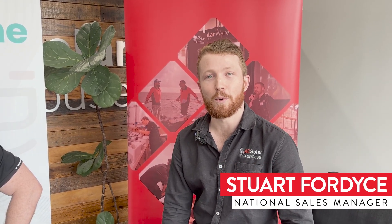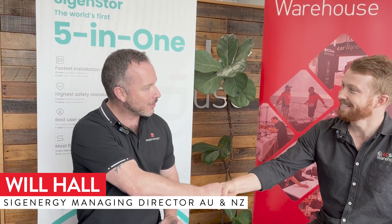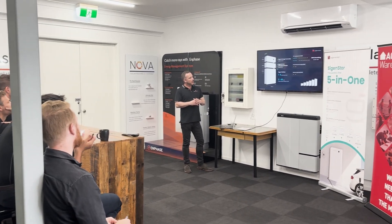G'day, I'm Stu from AC Solar Warehouse and today we're joined by Will from SIG Energy. G'day Will, how you going? Hello mate, thanks for having me. So Will, we just finished our training with our engineers and our account managers — can you tell us a little bit about SIG Energy and where you guys are at today in the market?